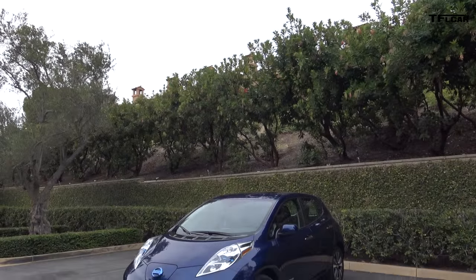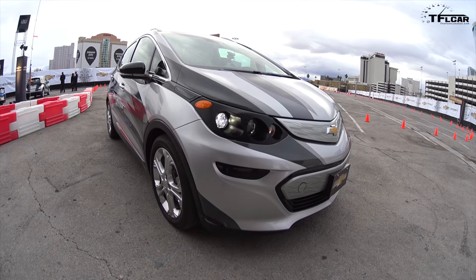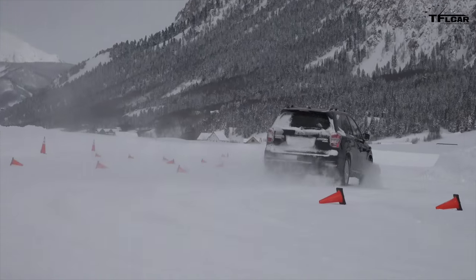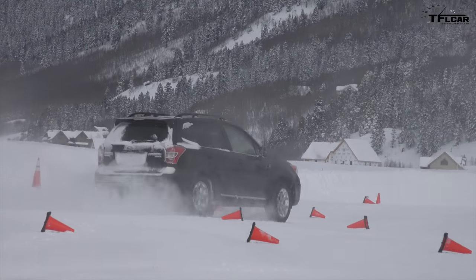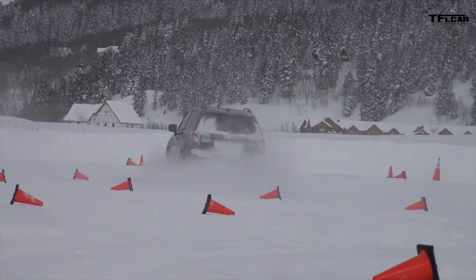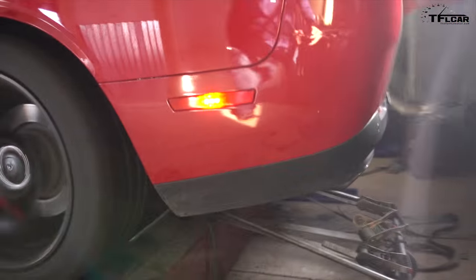This week on TFL Car, we're doing something just for fun and for your viewing entertainment. We're doing a whole week of mashups, starting by mashing up virtually the Nissan Leaf and the new Chevy Bolt. Later in the week, we're also going to take an interesting trip to Krusty Butte, Colorado, where Nathan and Andre do some ice mashups. And that is coming up right now on the Fastlane Car.